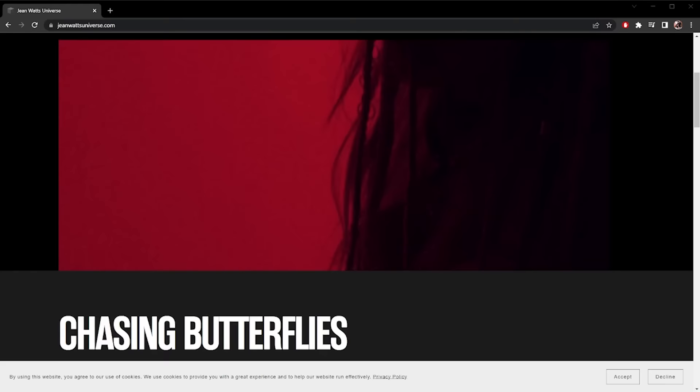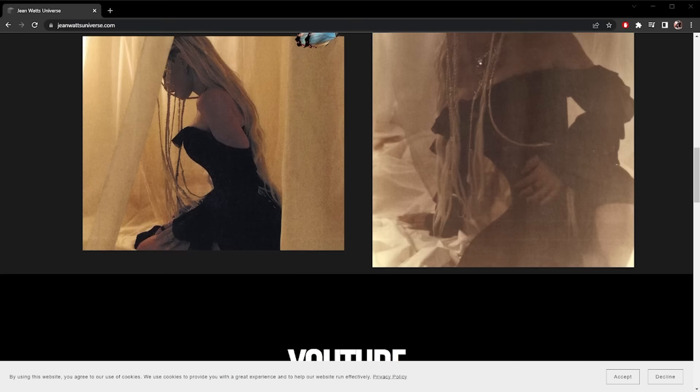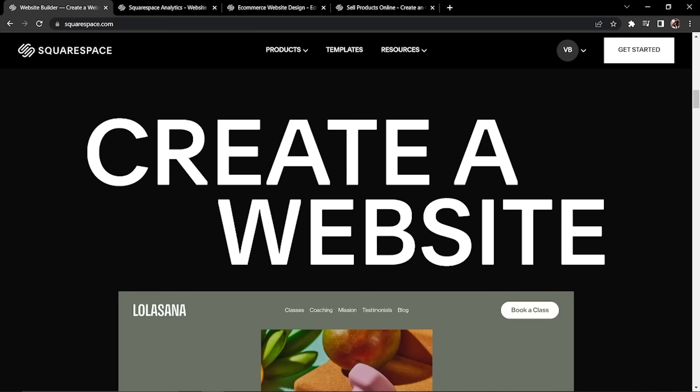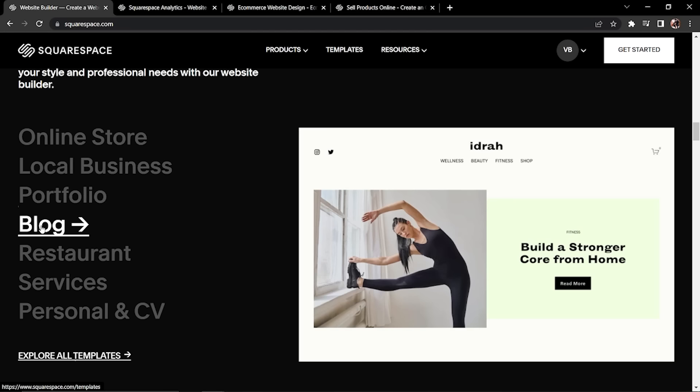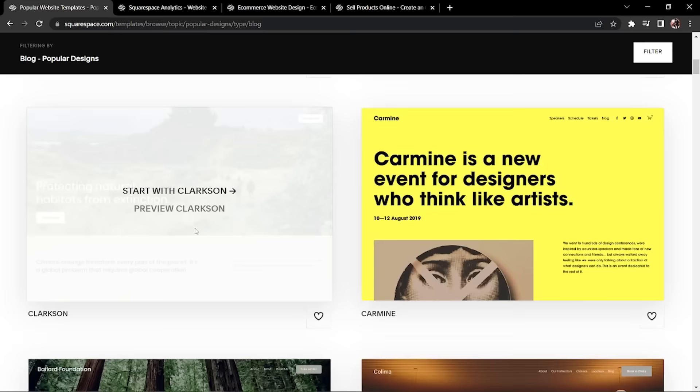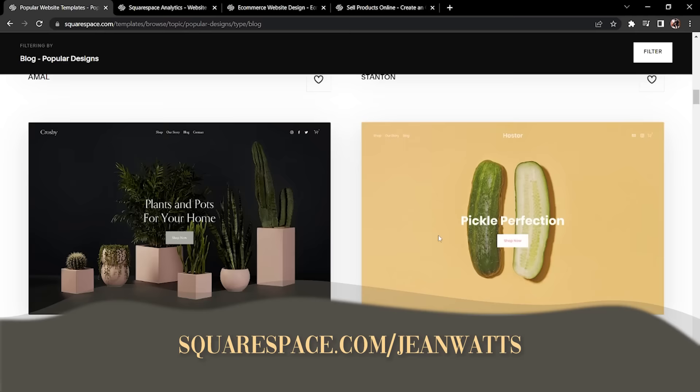I almost forgot — this brings us to our sponsor, Squarespace. Squarespace is a beautiful and powerful online platform on which you can create your own website or domain, with great online tech support. It's so easy if you're starting a business of any kind. They have templates, you can choose the design, drag your pictures, put in your business name and bio — and they can do e-commerce, appointments, videos, literally anything you need. Go to squarespace.com for your free trial, and go to squarespace.com/JeanWatts for 10% off your first domain or website.